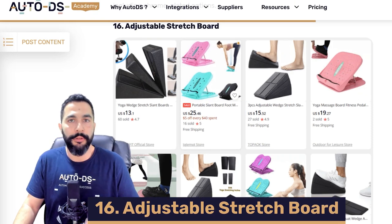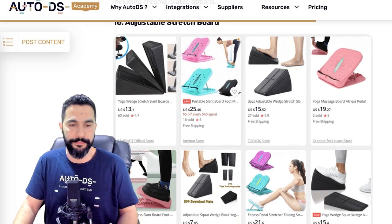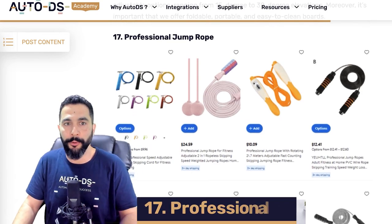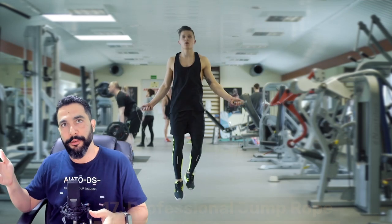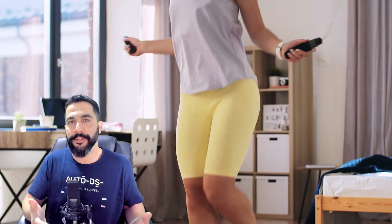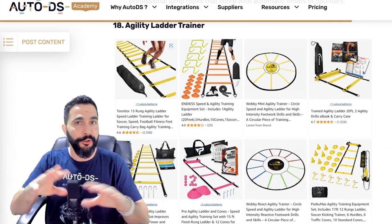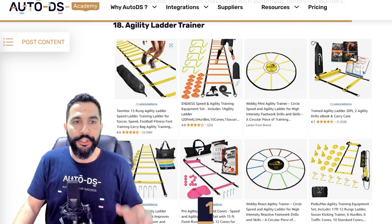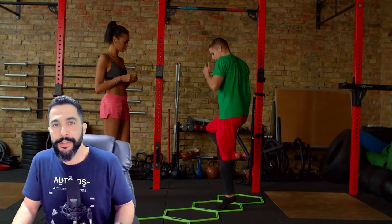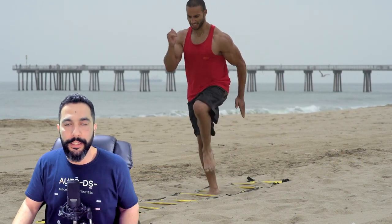Product sixteen: adjustable stretch boards — a simple tool to help you stretch before and after workouts. Available in different types, variations, colors, sizes, and materials including foam and plastic. Product seventeen: professional jump ropes — not children's jump ropes, but ones made for exercising at your home gym or outdoor gym. Product eighteen: agility ladder trainers. Lay them on the ground to build up your agility and get a full legs and body workout.